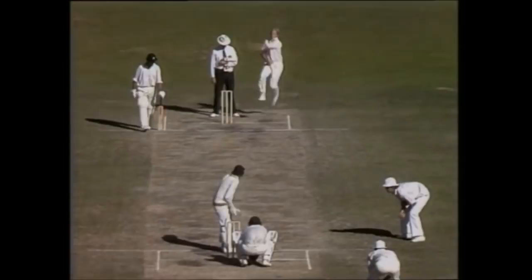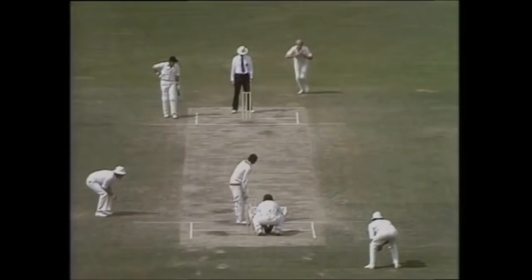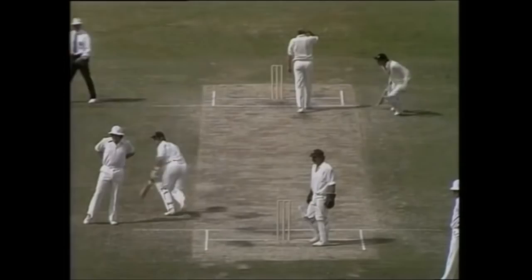That's it, turned away nicely off his legs, it's a single and he goes through to 50 — the first fifty for an Englishman in the Centenary Test. O'Keeffe to Randall — a sweep shot, yes, it's wide, it's going down towards the boundary. Lillee's after it, it's going to be close but the ball wins.